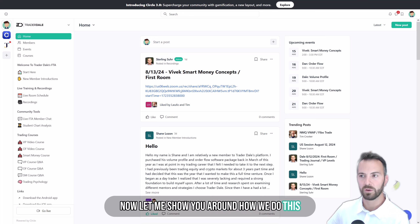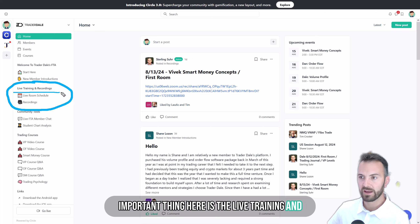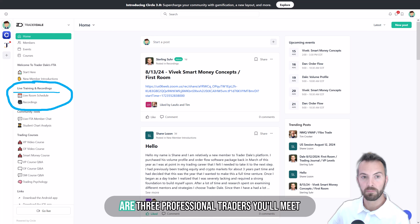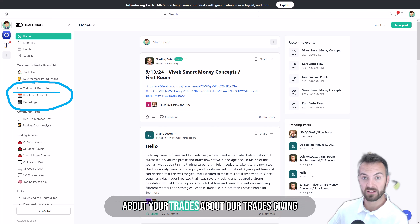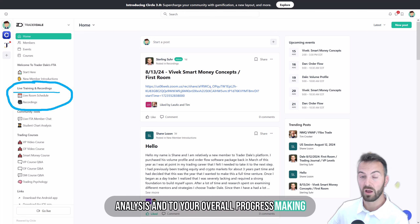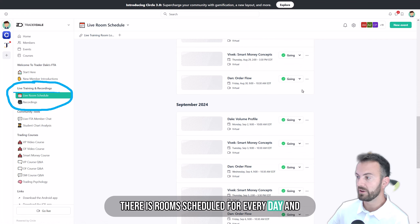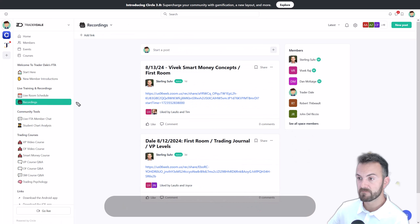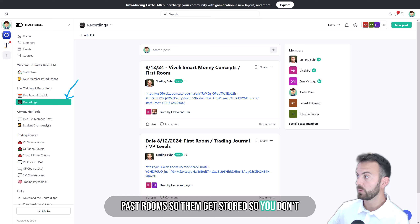Now let me show you around how we do this. This is the members area, and I would say the most important thing here is the live training and recordings. Every day we will meet in a live trading room. There are three professional traders who will meet with you and we'll be trading, talking about your trades and our trades, giving direct feedback to your trading, your analysis, and your overall progress, making sure you are on the right path. There is a room scheduled for every day, and if you happen to miss a room then there's a recording section where you can watch all the past rooms — all of them get stored so you don't miss any.